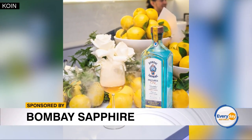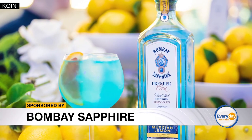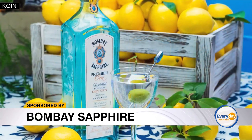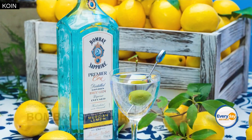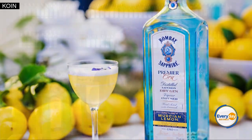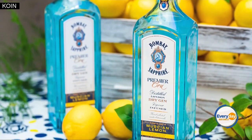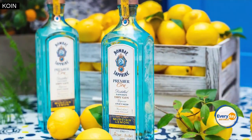And for Bombay Sapphire, our 10 botanicals are hand-selected, sustainably sourced by our master of botanicals. He has direct relationships with our growers and harvesters of all the botanicals we use from across the world. All our lemons are hand-harvested, hand-peeled, and dried in the Spanish sun.